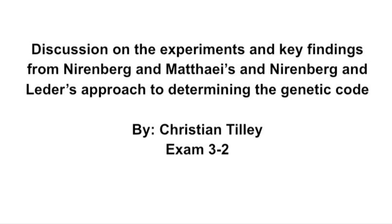This video is a discussion of the experiments and key findings from Nirenberg and Matthaei's, and Nirenberg and Leder's approach to determining the genetic code.